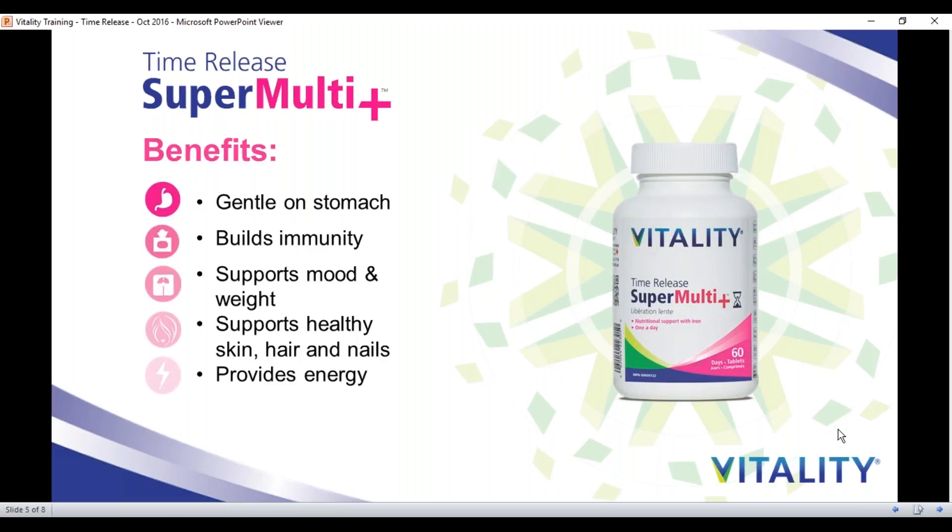Vitality SuperMulti also helps with mood and weight balance by including iodine in the formulation as well as B vitamins. It supports healthy hair, skin, and nails — which is the last place we get our nutrients. If our hair, skin, and nails are getting nutrients, that means we have enough nutrients throughout our organs and throughout our body to be healthy. That means your body is absorbing the nutrients properly and we are getting completely nourished. Last but not least, Vitality SuperMulti provides you energy to get through your day.